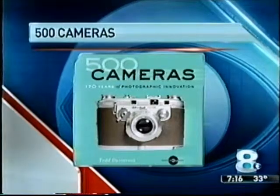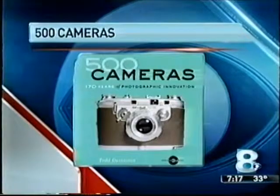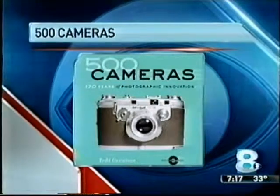There's a new book that goes inside the Eastman House Collection. It's called 500 Cameras, and it looks at the history of photography, and it is on sale now.